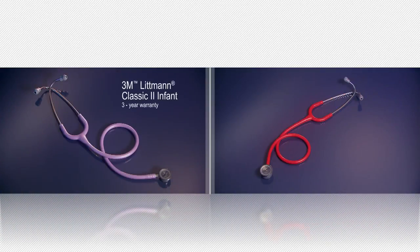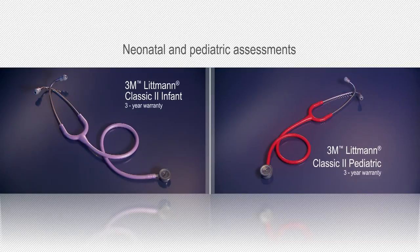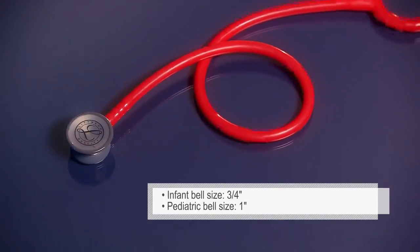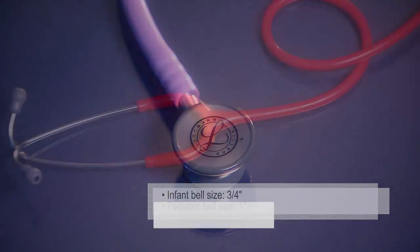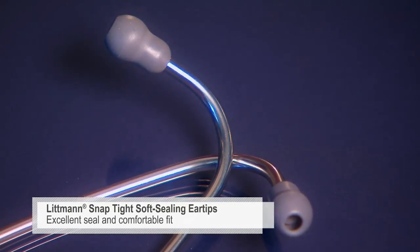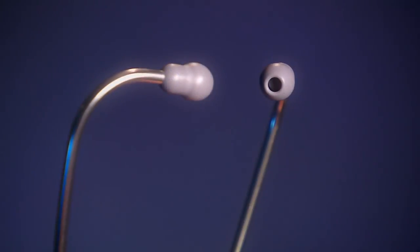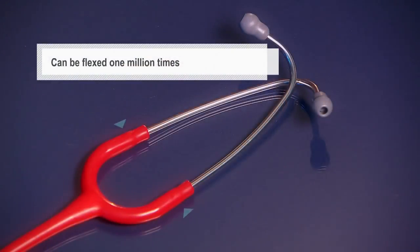The Littman Infant and Littman Pediatric models are designed for clinicians who work with neonatal and pediatric patients. The small chest pieces provide a narrower sound focus for accurate auscultation and diagnosis. Our soft seal ear tips with our patented SnapTite feature provide an excellent acoustic seal and comfortable fit. The anatomically designed headset, angled to fit the ear canal for maximum sound transmission, can be reliably flexed one million times.